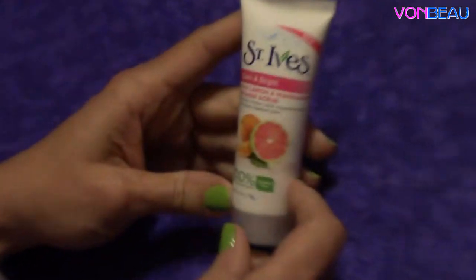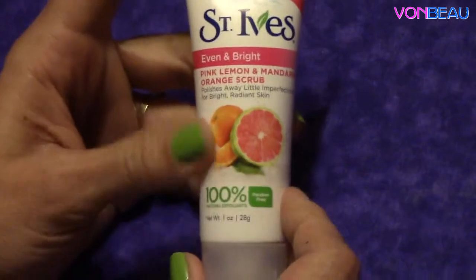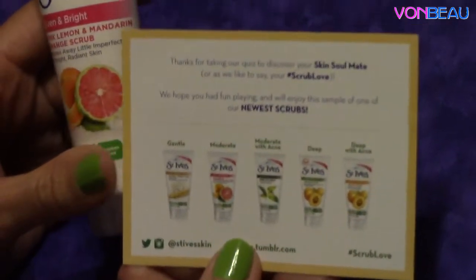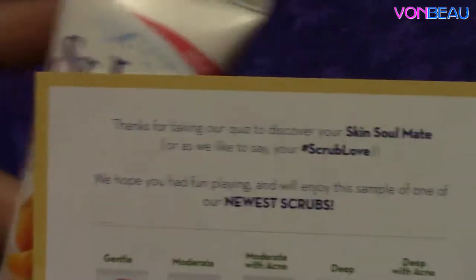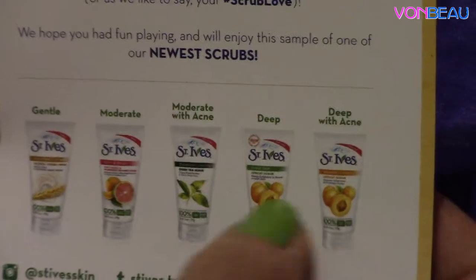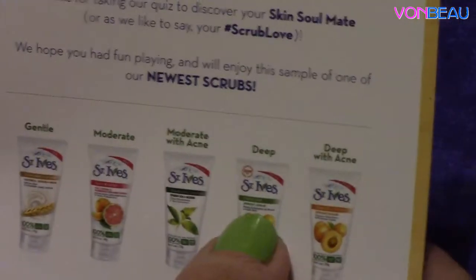Then we have a nice-sized tube of St. Ives Even and Bright Pink Lemon and Mandarin Orange Scrub. This is a one-ounce tube. They included this little card right here that says, 'Thanks for taking our quiz to discover your skin soulmate, or as we like to say, your scrub love.' It has different products listed on here and what each one is for — if you have acne, deep with acne, there's this product, and then moderate with acne, and stuff like that.